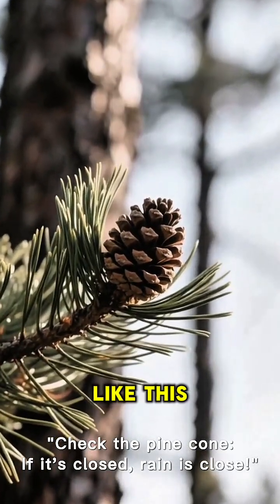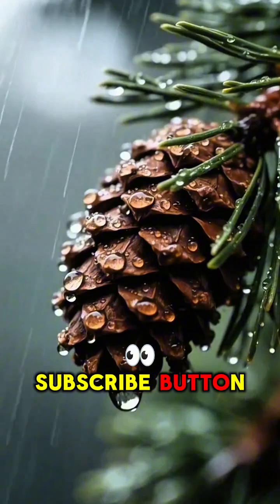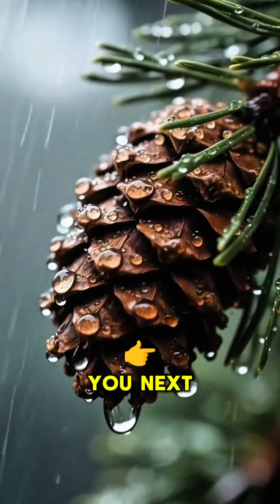For more amazing facts like this, make sure you hit that subscribe button. See you next time.